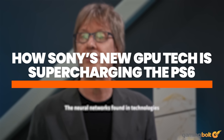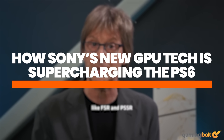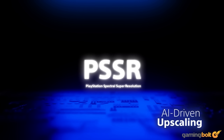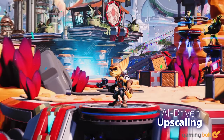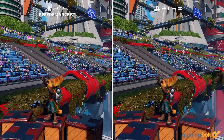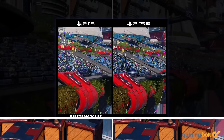Sony has been working with AMD on improving both companies' various gaming-related technologies for quite some time now. One of the most major results from this partnership revolved around improvements making their way into PlayStation Spectral Super Resolution sometime next month. AMD, on the other hand, has been able to get its hands on quite a bit of training data from Sony to help bring improvements to its own FSR technologies.